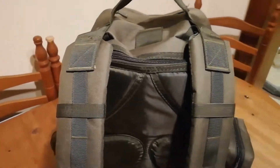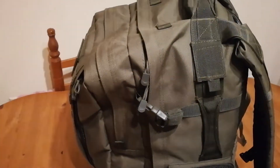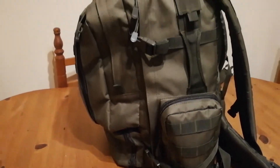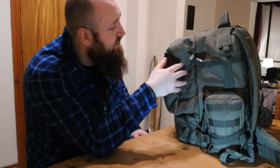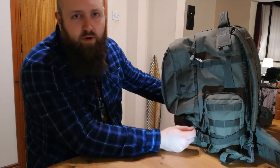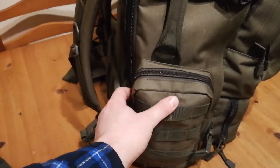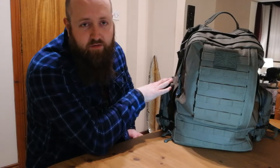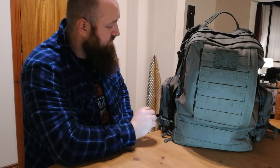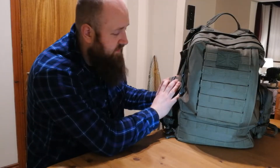Any bigger and you're kind of going into INCH territory - I'll explain that a bit later. There's lots of places to put stuff in this: a compartment on the front, a compartment in the middle, a nice big massive compartment that opens all the way down, even a nice little compartment at the top, and then sewn on are two pockets on either side. The reason why I specify that these are sewn on is because, as great as molle is, I prefer having stuff that's actually attached to the bag itself.